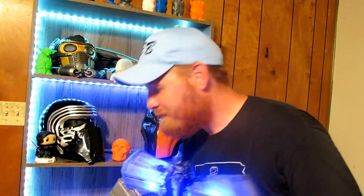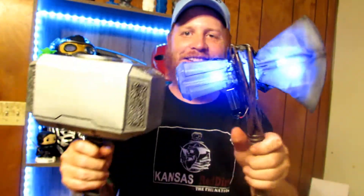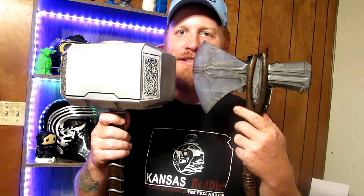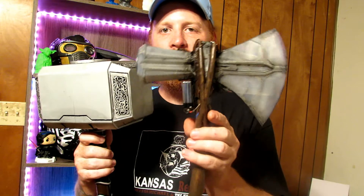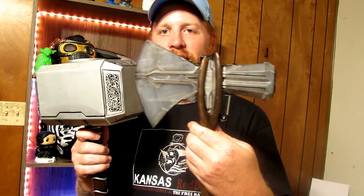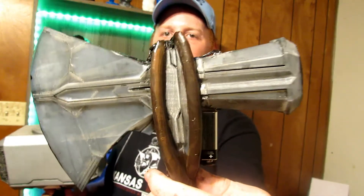We have Mjolnir right here. Mjolnir doesn't look as cool anymore when you've got the LED Stormbreaker next to it. When you turn it off, see how this one looks just as gray with that black weathering on there - I think it looks really good. I was going to leave the weathering off, but once I started it looked so good. It actually makes it look like a real blade, not just clear filament. It added depth and character, just like the weathering adds depth to the handle.